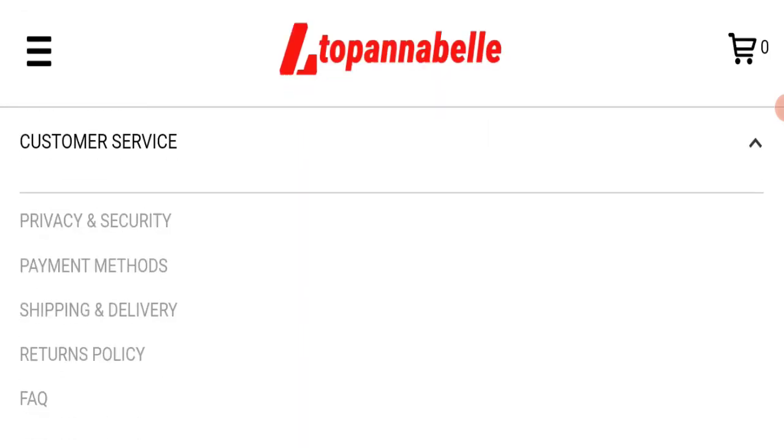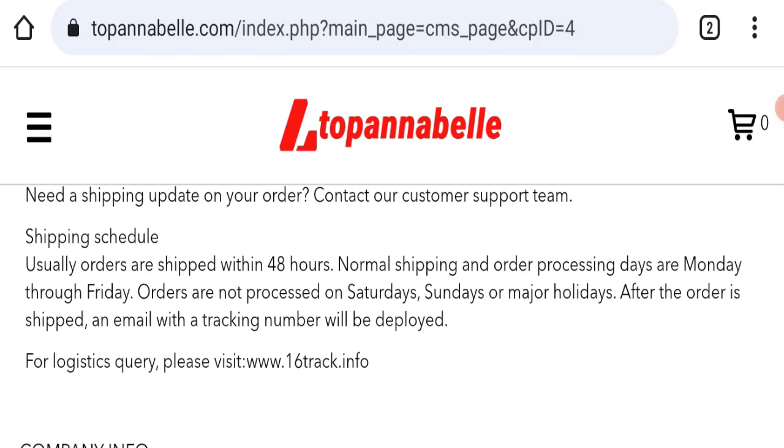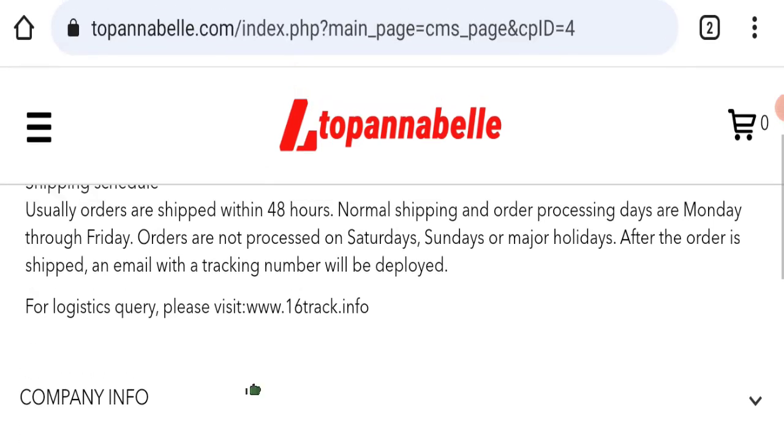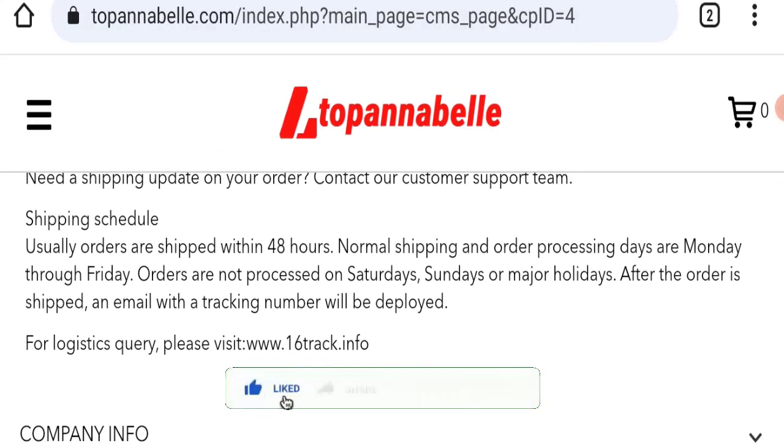Next, we will check the shipping policy. Order processing time takes around 48 hours. However, the delivery time is not mentioned here, which is a negative sign of this website.